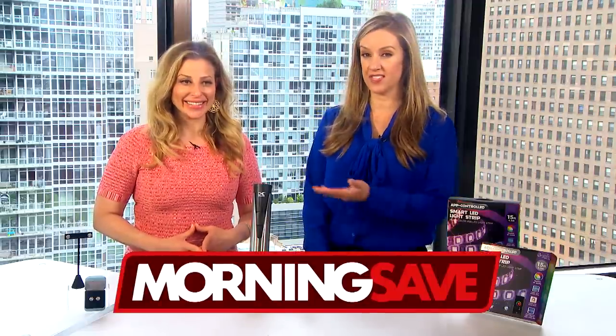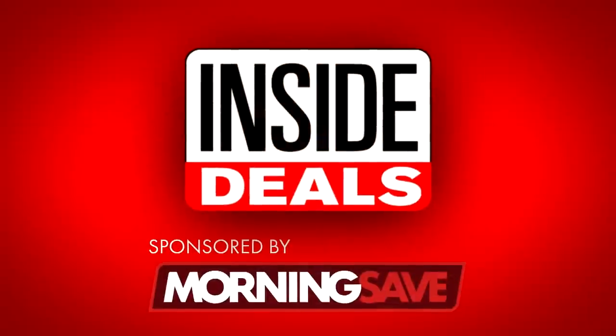We have teamed up with MorningSave.com and their lifestyle expert Valerie Greenberg. She is here and ready to share some amazing inside deals at deep discounts.